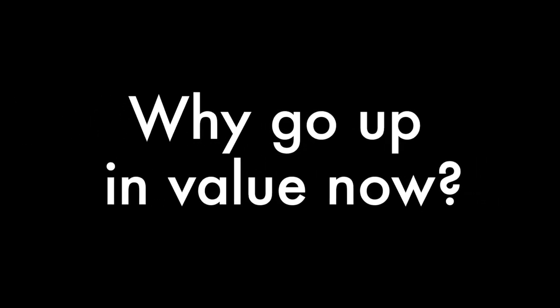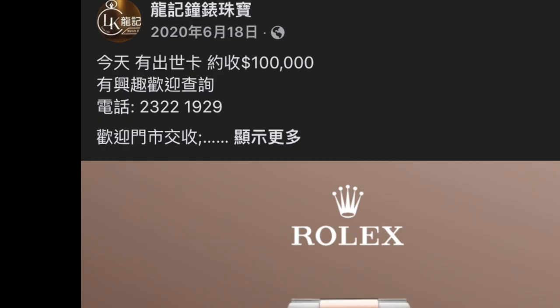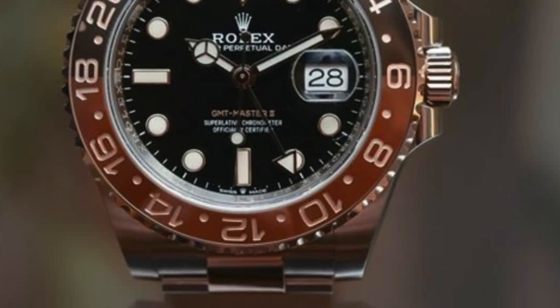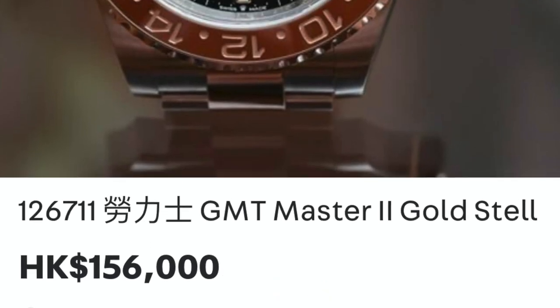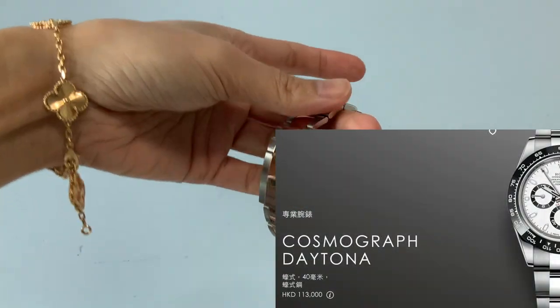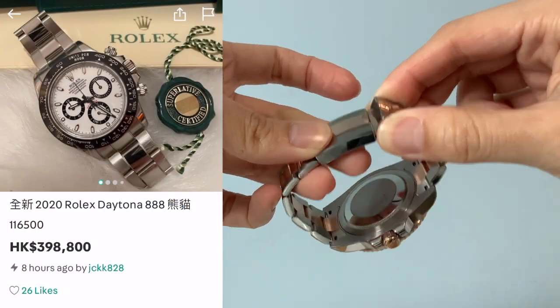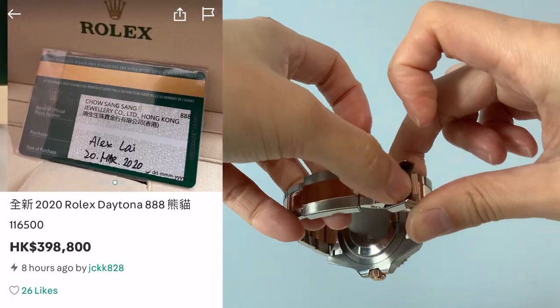So why are they going up in value now, and does this mean they're better value for money? For the longest time, the CHNR was trading at about 1.5x MSRP — a gray market price that was acceptable. By the time January 2022 rolled around, most watches shot up in price, and the CHNR was no exception. When the Daytona is trading at four times MSRP, two times MSRP feels like a steal.